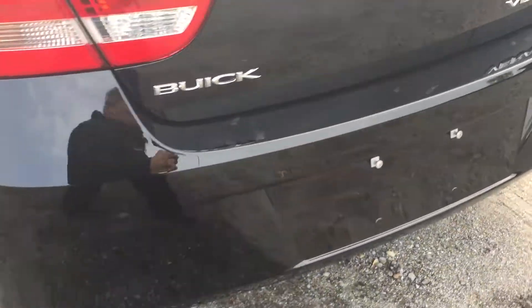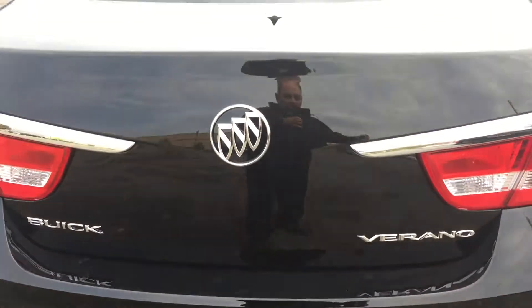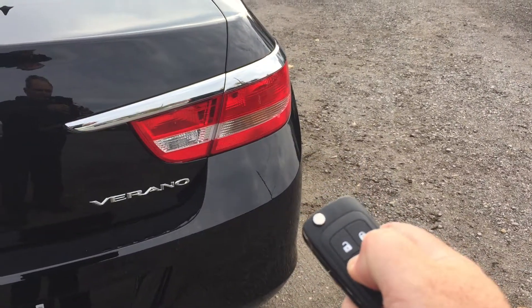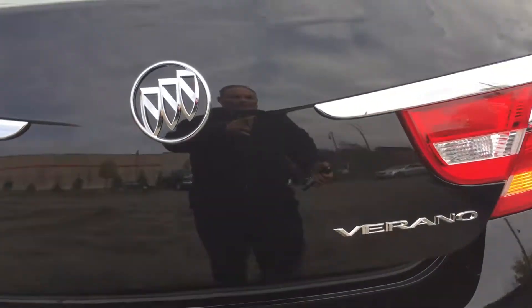That's a nice look at the interior of the vehicle. Working our way to the outside, you've got 18-inch aluminum wheels paired with Continental all-season tires, and towards the back, the trunk.